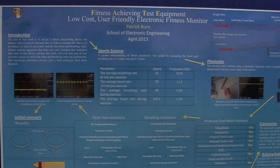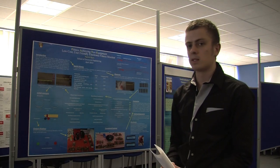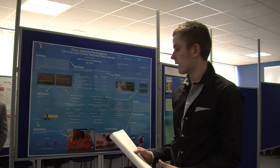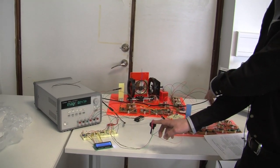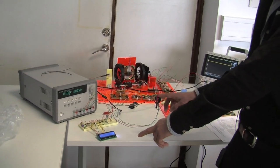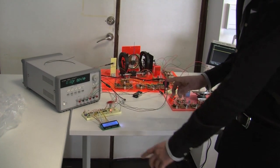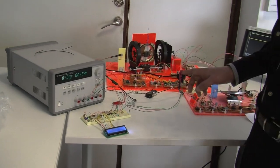My name is Patrick Byrne and I'm from Bangor University Electronic Engineering Department, and this is my project. The main aim was to design a fitness device for an athlete to measure heart rate and breathing rate using photonics concepts. It displays beats per minute, frequency, and whether it's low, medium, or high.